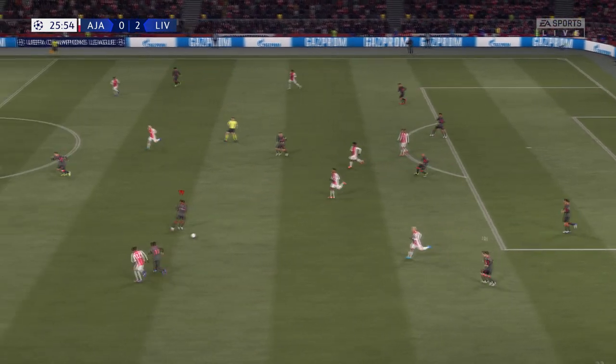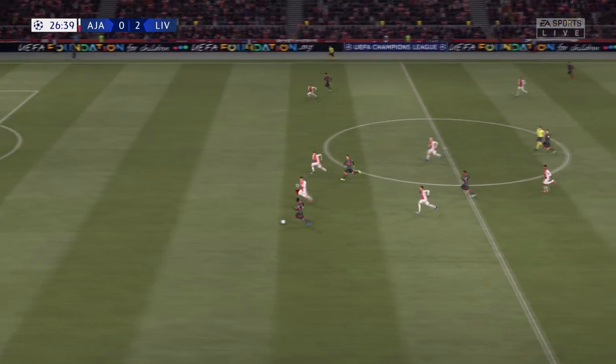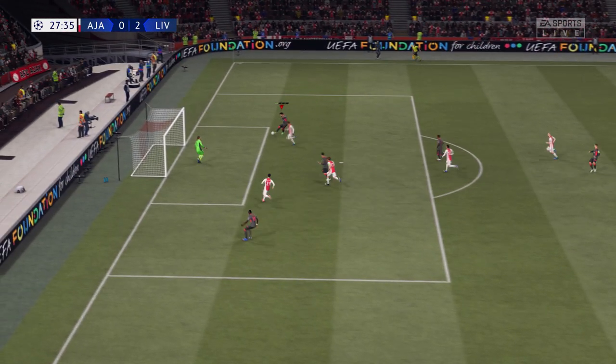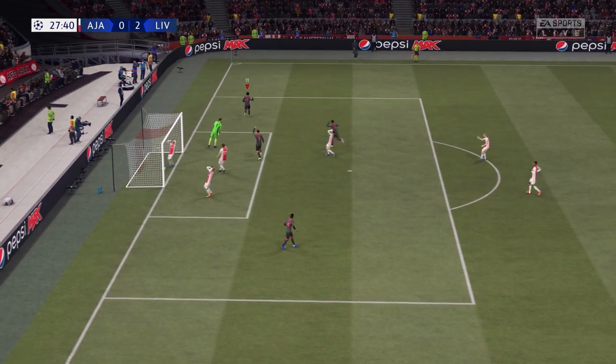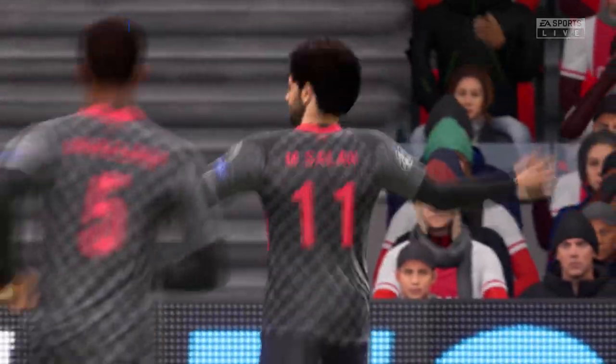No way through, but breaking at pace — opportunity it is. Salah! And a goal! Running riot here, almost out of sight.